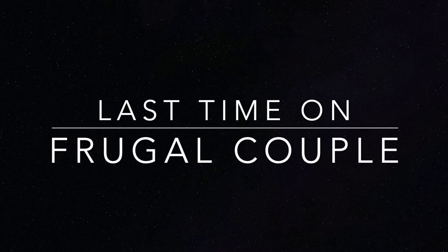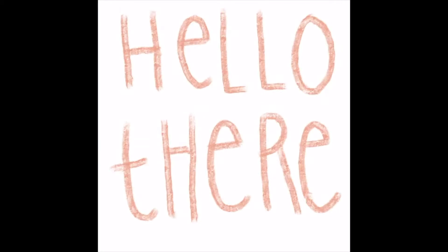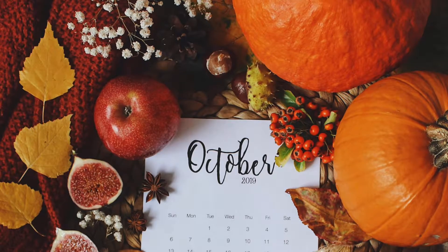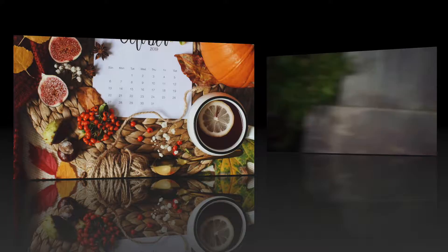Just in case you missed it, last time on Frugal Couple. Hey guys, welcome back to another video.